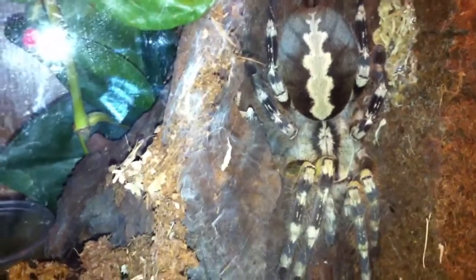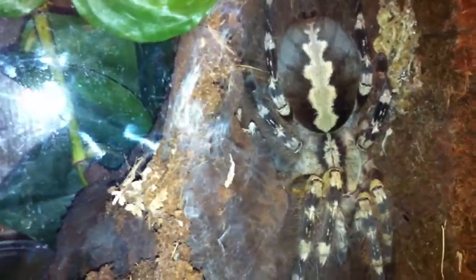And then I thought I'd show you this girl. This is a Poecilotheria fasciata. And as you can see, she is getting ready to explode herself. She ate a couple days ago, so I don't think she's going to lay her sack this week. But I could be wrong — she could do it tomorrow. Isn't she beautiful though?